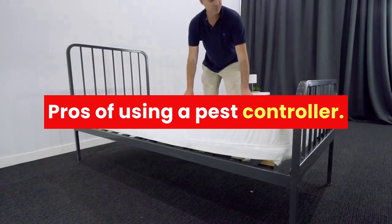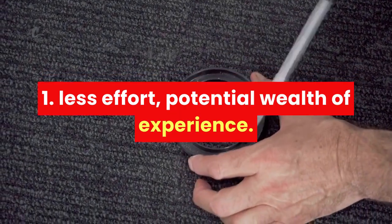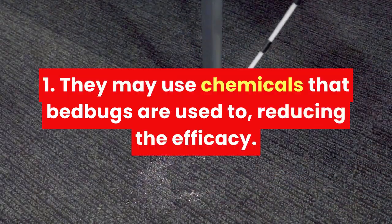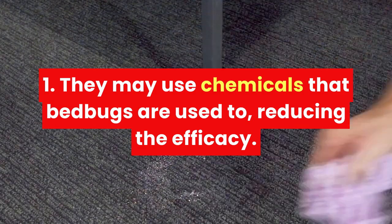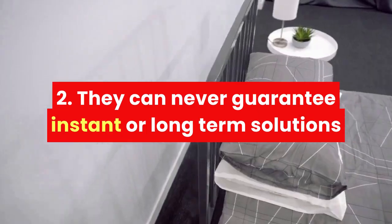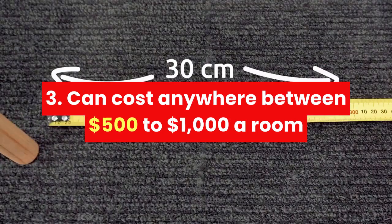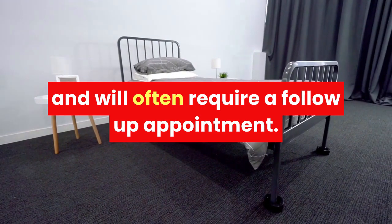Pros of using a pest controller: less effort, and a potential wealth of experience. Cons of using a pest controller: they may use chemicals that bed bugs are used to, reducing the efficacy. They can never guarantee instant or long-term solutions. Can cost anywhere between $500 to $1,000 a room and will often require follow-up appointments.